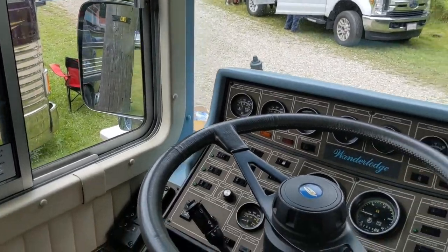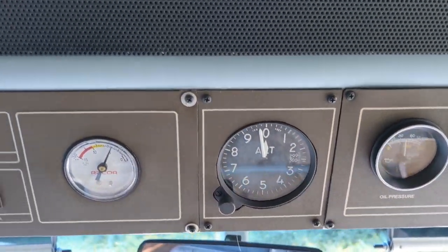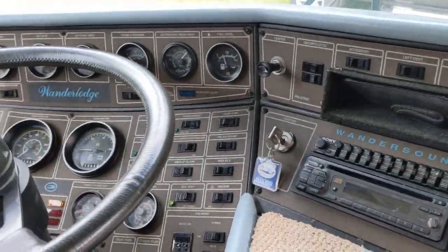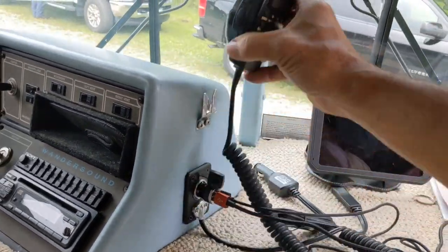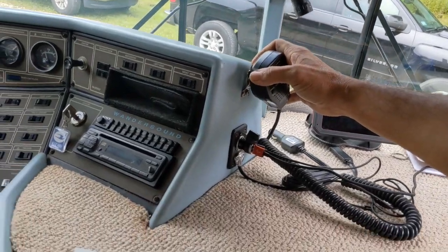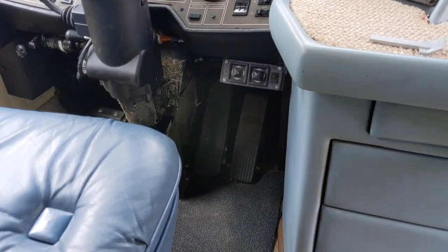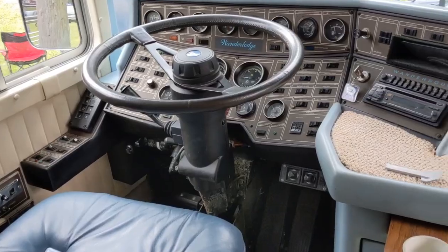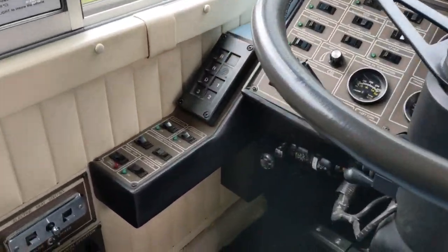One cool thing is it has an altimeter — if you get it dialed in, it'll tell you how many feet above sea level you are. We've also got a CB radio — just a little Cobra, stock. You can see the old-school ashtray, and a very comfortable driver's seat. Over there is the driver's station.